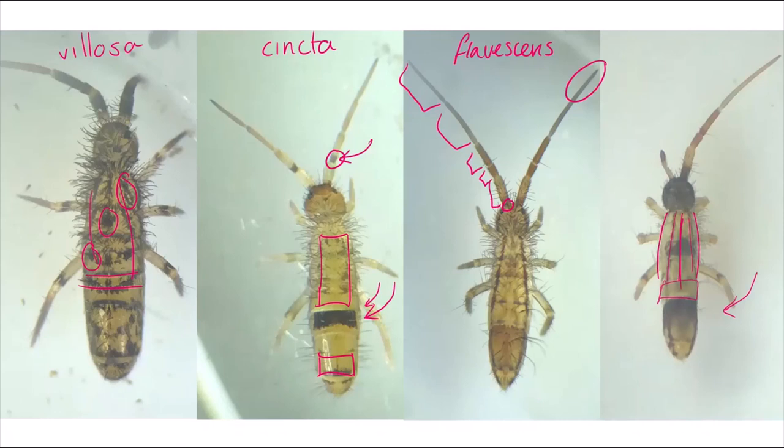If you're able to find, identify and record any Orchisella springtails, the Collembola recording scheme would be very happy to receive your records. Their details can be found on the Biological Record Centre website. Thanks for watching.